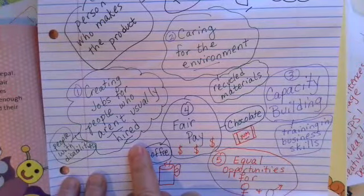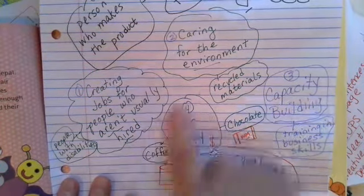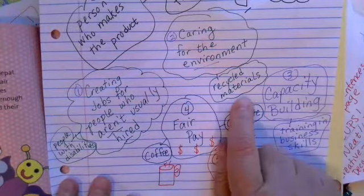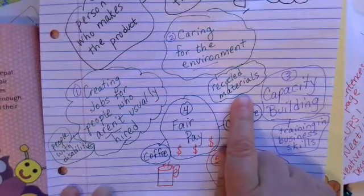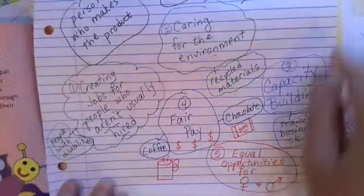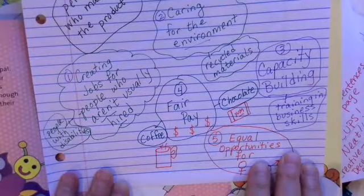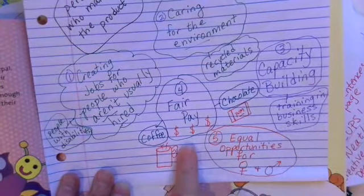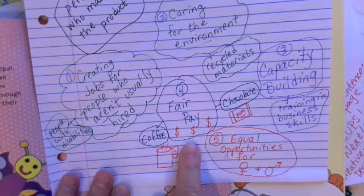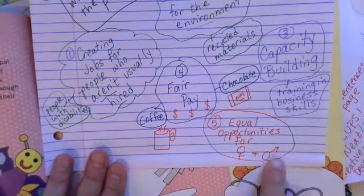Creating jobs for people who aren't usually hired — that might be people with disabilities. Caring for the environment, maybe using recycled materials or being careful with their materials. Capacity building: people who work for fair trade companies get training and business skills to help them improve their business. The pay is better when you work for fair trade, and there are equal opportunities for women and men, boys and girls.